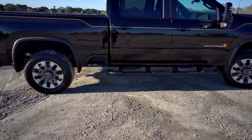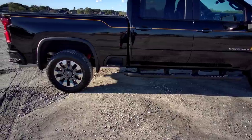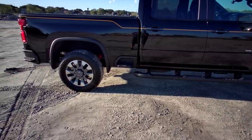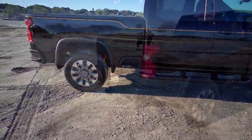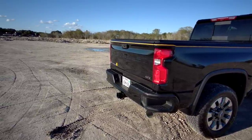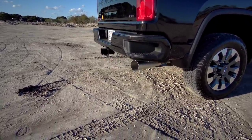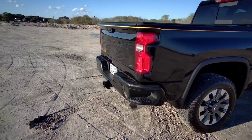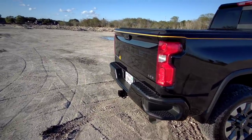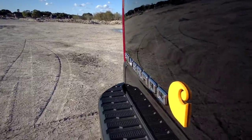This truck already comes specced out with tubular running boards running down the side, as well as the bed corner step that you get on all General Motors trucks. Coming around back, you can see the LTZ badging, color-matched black bumpers, the trailer tow package, and the massive exhaust pipe protruding from the bottom of the truck, as well as the back Silverado logo in chrome and the yellow Carhartt logo.